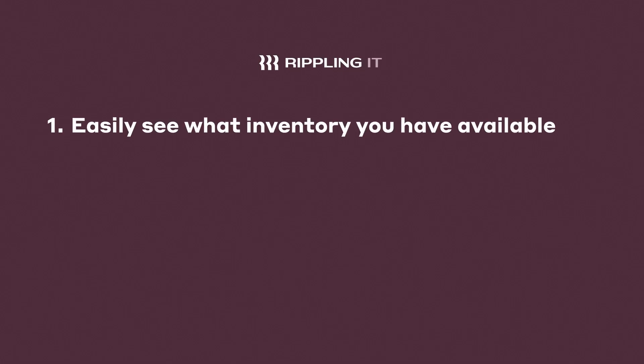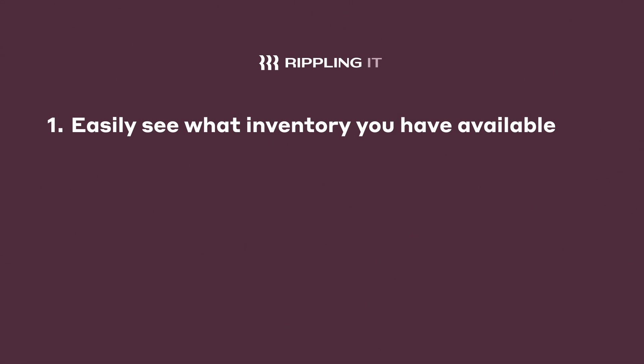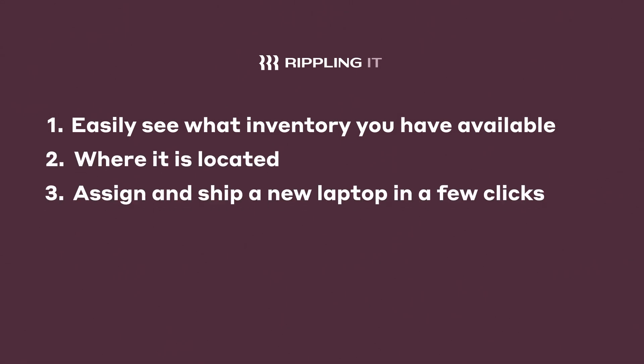So if you need to ship John in engineering a new device because he left his on a train, you can easily see what inventory you have available, where it's located, and assign and ship John a new laptop in just a few clicks.